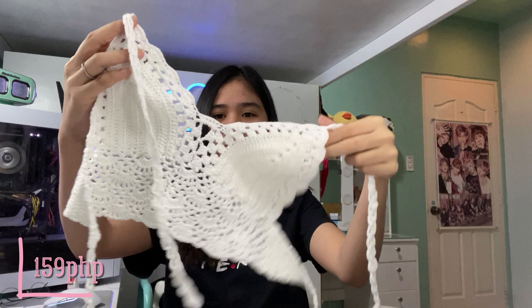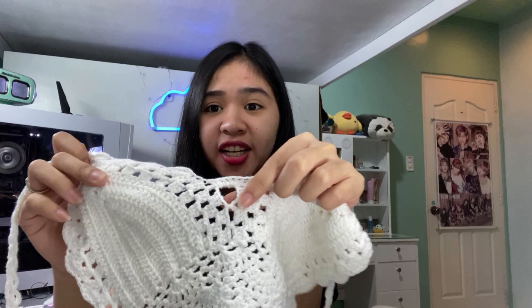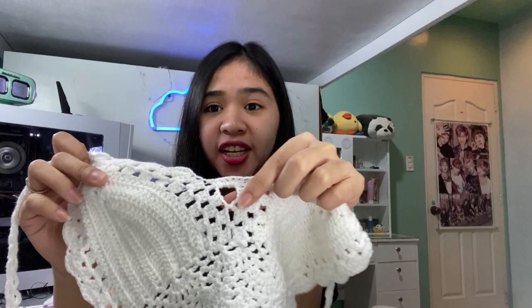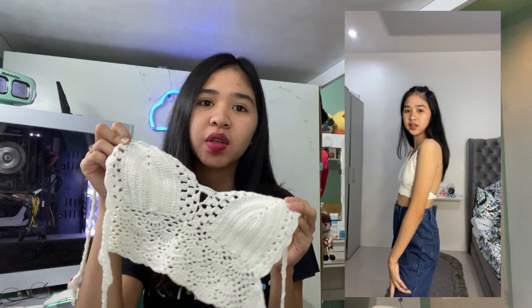The next product I bought is a crochet top. It's my first time buying something like this — I was curious what it would look like worn. And guys, the quality is genuinely crocheted. You don't have to worry about the nipple area because it's covered, but if you don't want to wear a bra, just use nipple tape to be more secure. You can pair it with flowy skirts or flowy pants, but also with jeans or shorts.